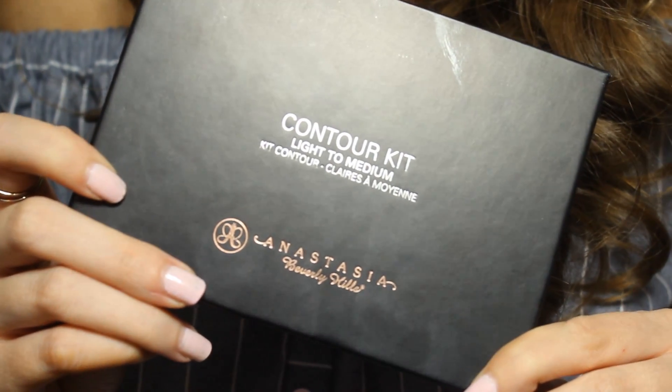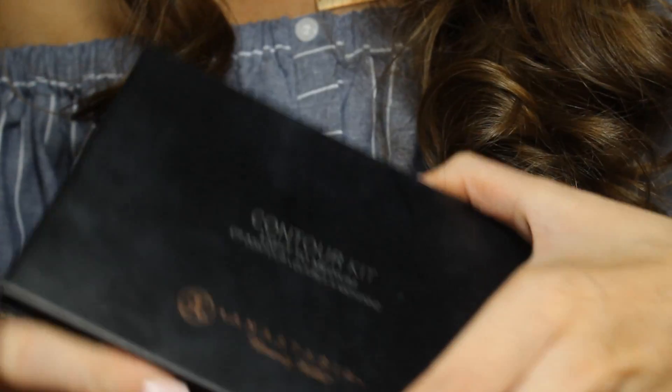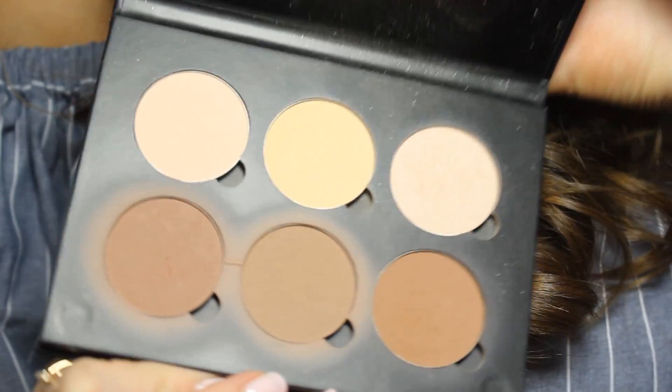Next is a contour palette that I really love. I used to use a Too Faced bronzer and I loved it, but I got this for my birthday back in April and ever since I have been using this thing so, so much — you can probably tell how crazy marked up it is. I use these two shades over here for contouring under my cheekbones, my hairline, everything like that.